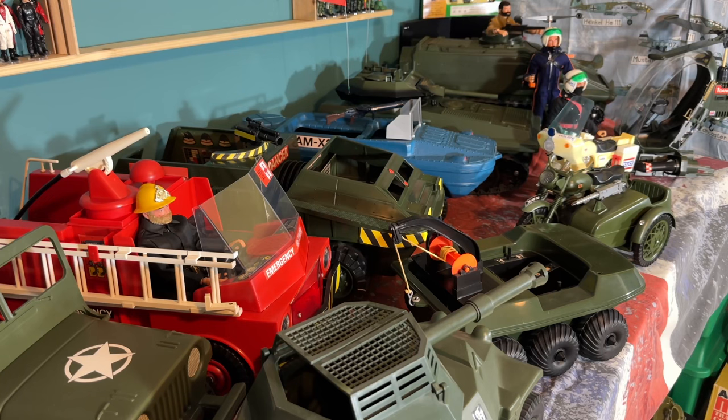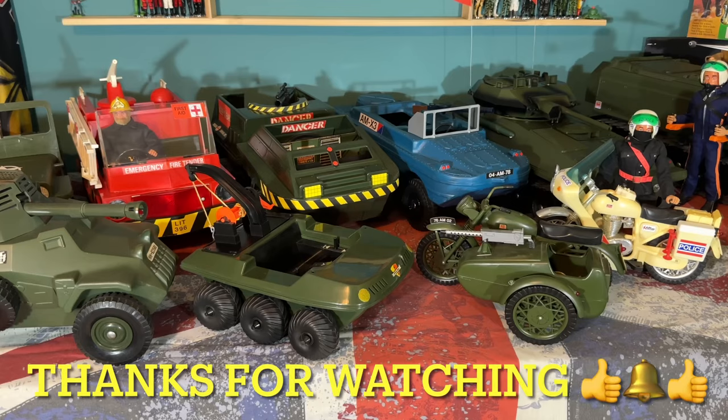Let me know what you think of my Palitoy Action Man vehicle collection in the comments below. Also let me know whether you had any of these vehicles when you were a kid and which one's your favourite. If you like the video please give it a thumbs up — thanks for watching, I'll see you in the next one.